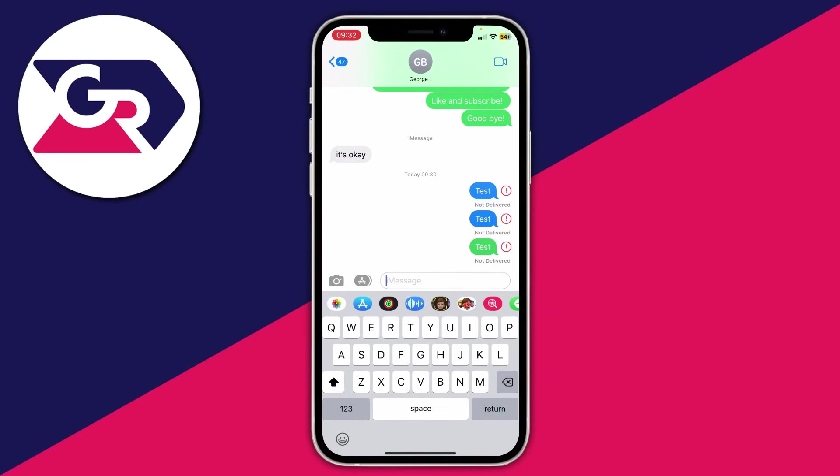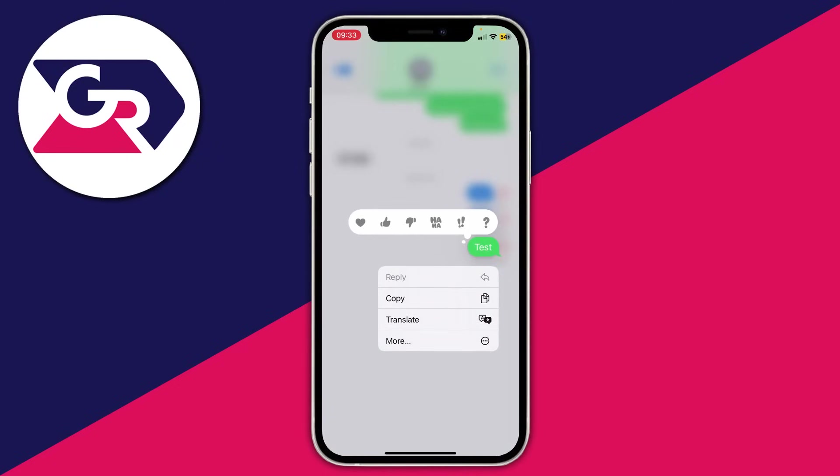There are two different types of messages on iPhone: blue and green. Blue messages use iMessage, which is Apple's version of sending messages over Wi-Fi, while green is the traditional SMS sent using your carrier and network provider. There are different reasons for why these aren't sending, so I'll cover both in this video.